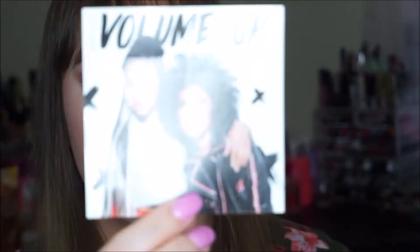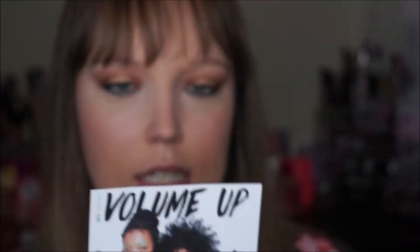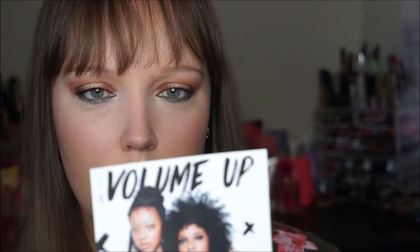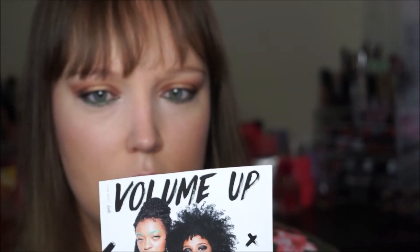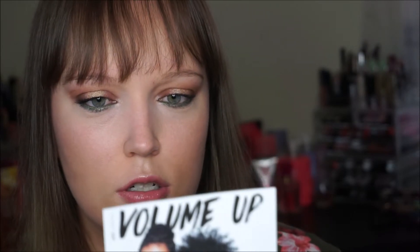The theme this month is Volume Up. And on the back it says sorry can't hear you, better turn that dial way to the right. This month Ipsy Volume Up challenges you to fearlessly express yourself.